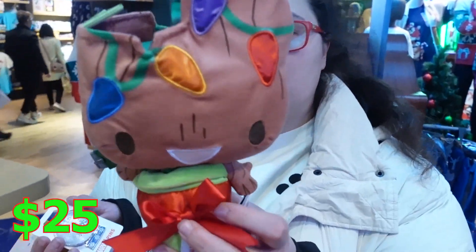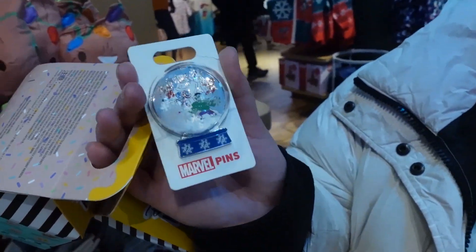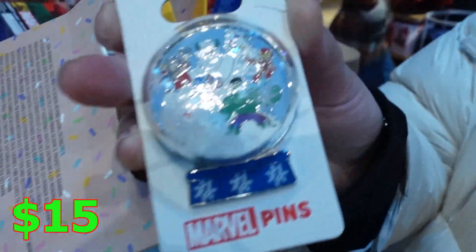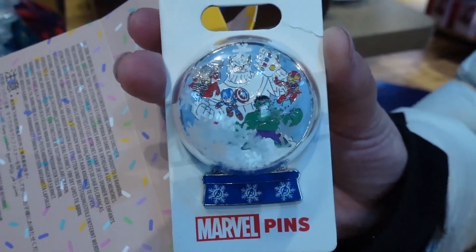Marvel is also pretty festive today. We got little Groot decorated as a tree — he's $25. And look at this cool little pin. It's kind of like a globe with snowflakes inside and you can shake it. It's kind of cool. I like it for $15.